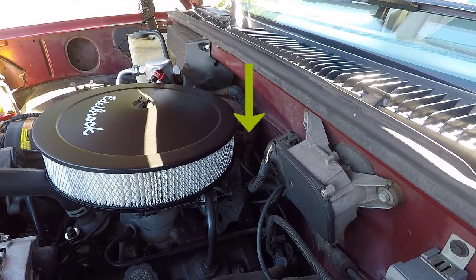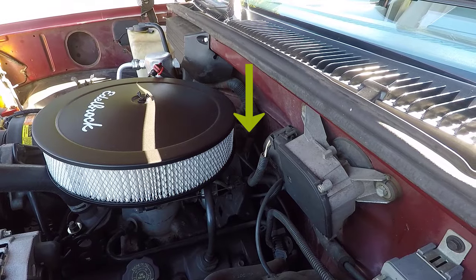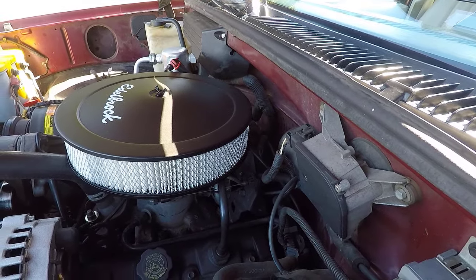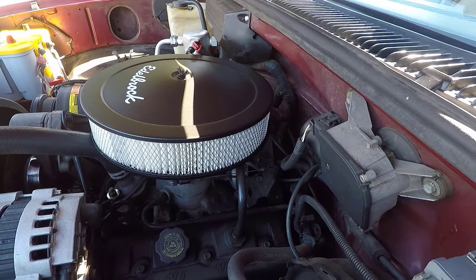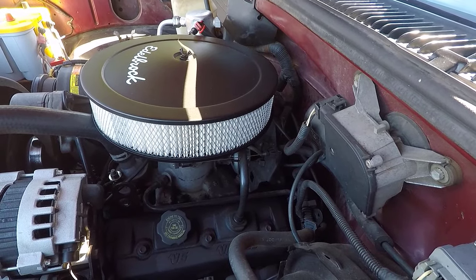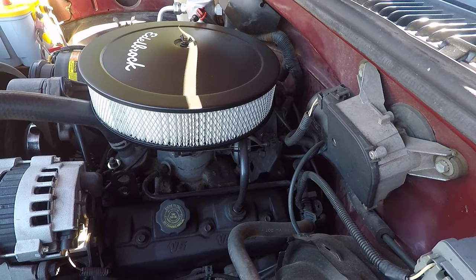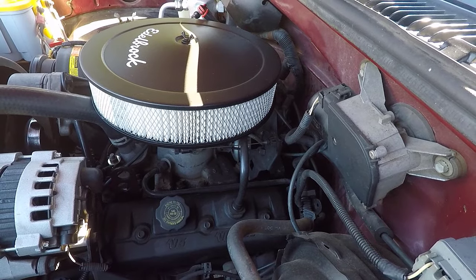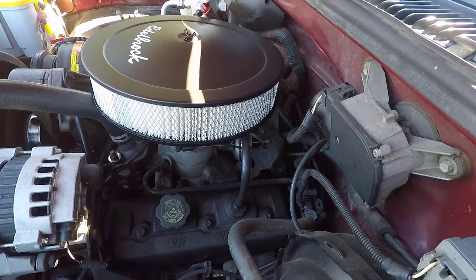Common issue number ten is internal distributor faults. Numerous drivers of CK pickups have reported that their truck develops an internal fault in the distributor. Although this problem isn't as common as some of the others on the list, you may hear a squealing noise coming from the distributor, and the issue may cause the engine to run roughly or stall. The check engine light may or may not come on. You'll need to overhaul or replace the internal distributor to correct this problem. Start watching out for internal distributor fault issues at around 130,000 miles.